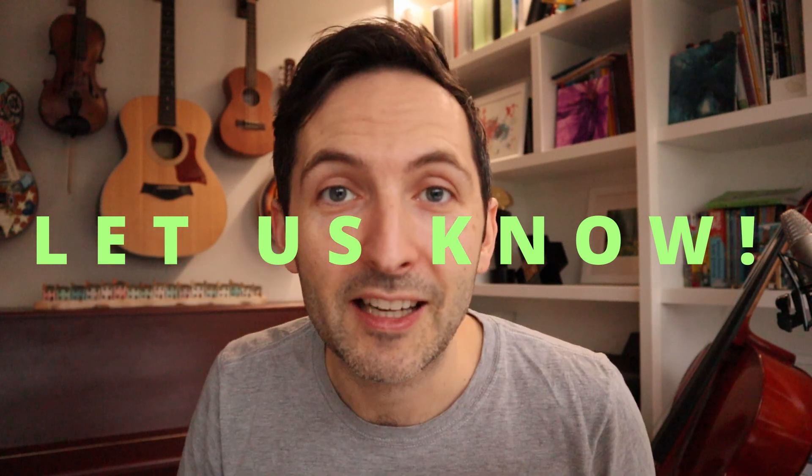Those are the things I want — that's why I make them. And if there's anything else or specific — like, 'I want a cello that does this,' or 'I want a clarinet that does this' — let us know in the comments below. Thanks chaps.